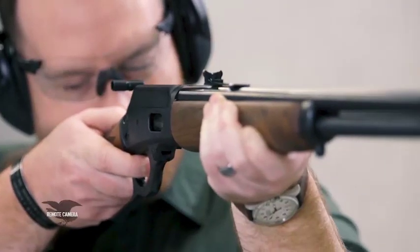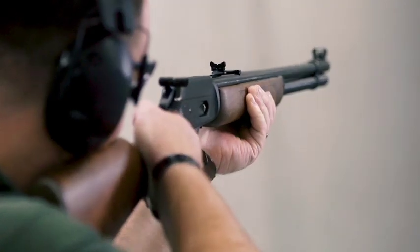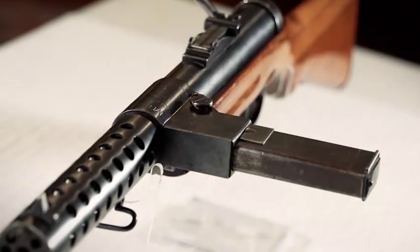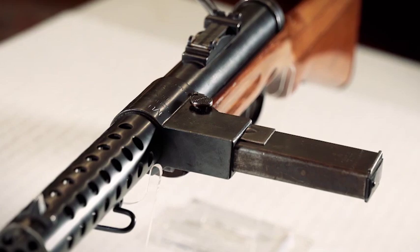Our rifleman review this week is a Marlin 1894 chambered in .44 Magnum. To pair with this old gun, we're going to shoot one of the most interesting submachine guns from between the two world wars, and that's the Bergmann MP28.